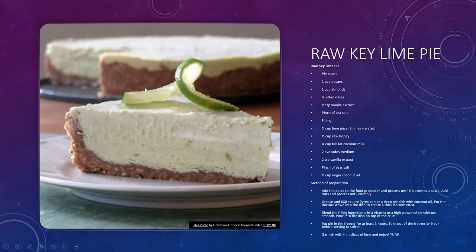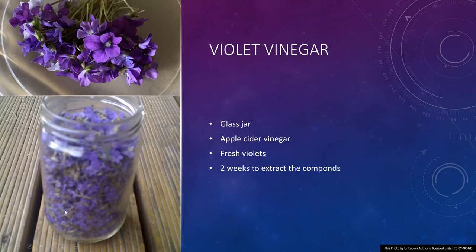For summer months, here is an excellent raw key lime pie — very refreshing and requiring no baking at all. And it's always good to make your own flavored vinegars. Here's how to make a violet vinegar: all you need is a glass jar, apple cider vinegar, and fresh violets. Violets are the first flowers that show up in spring, so I always make my violet vinegar to use throughout the year.